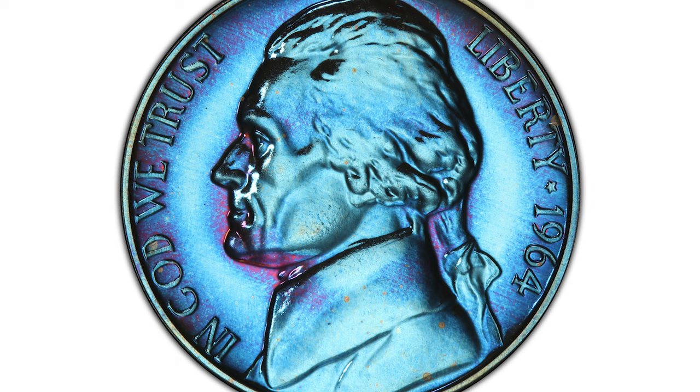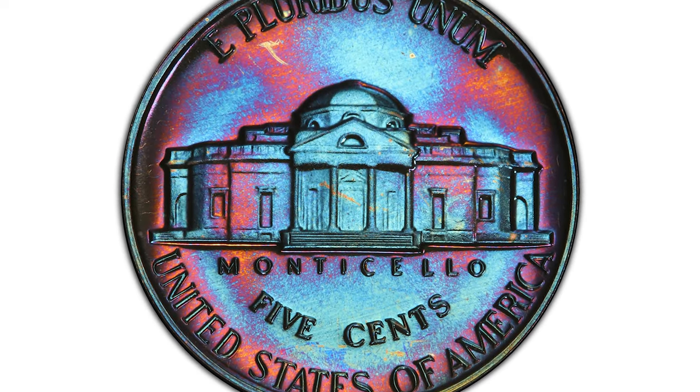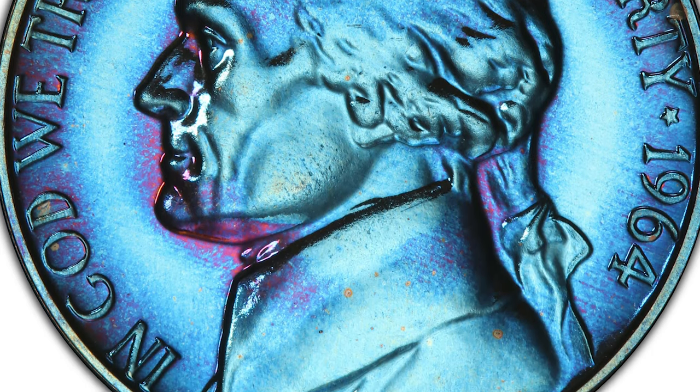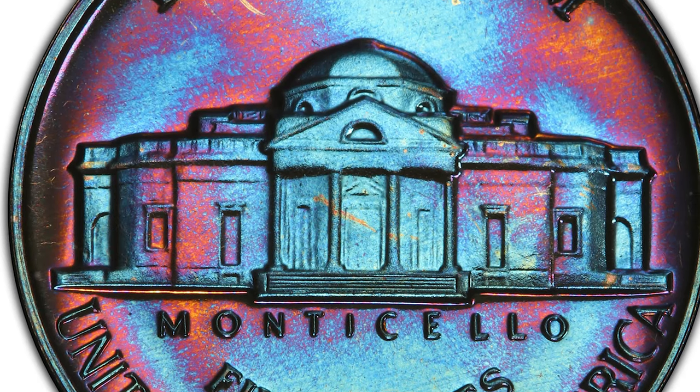This rare error nickel sold for $5,760 on November 21st, 2022 at Heritage Auctions. Next is an attractively toned 1964 Proof Nickel with very charming eye appeal, graded PR67 by PCGS. The surfaces of the obverse and reverse are bursting with neon blue, lilac, and violet hues.